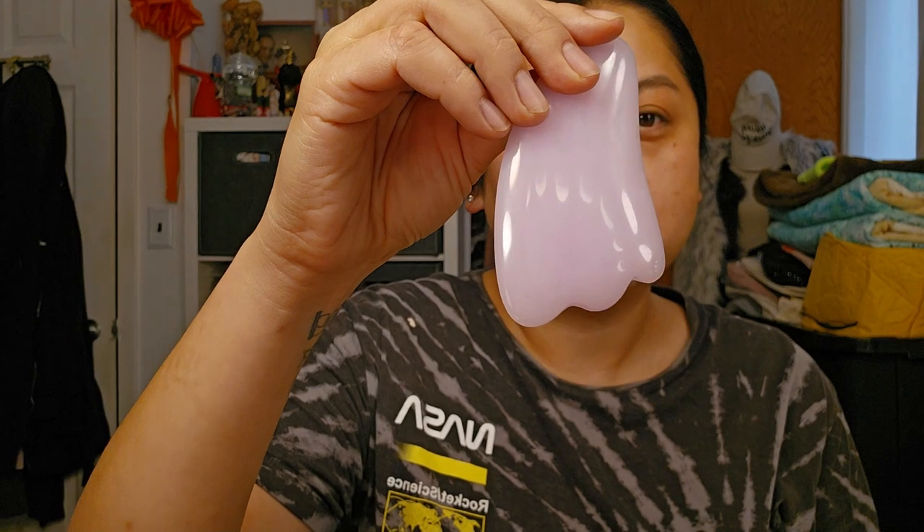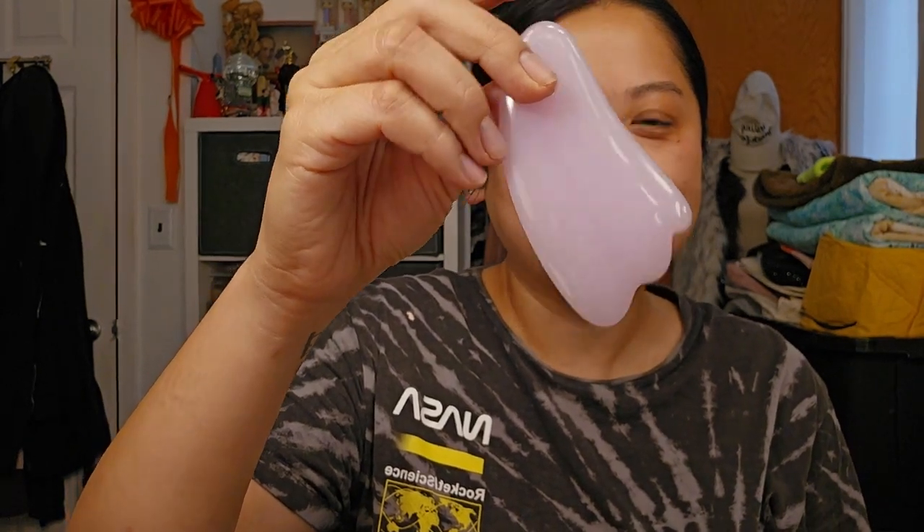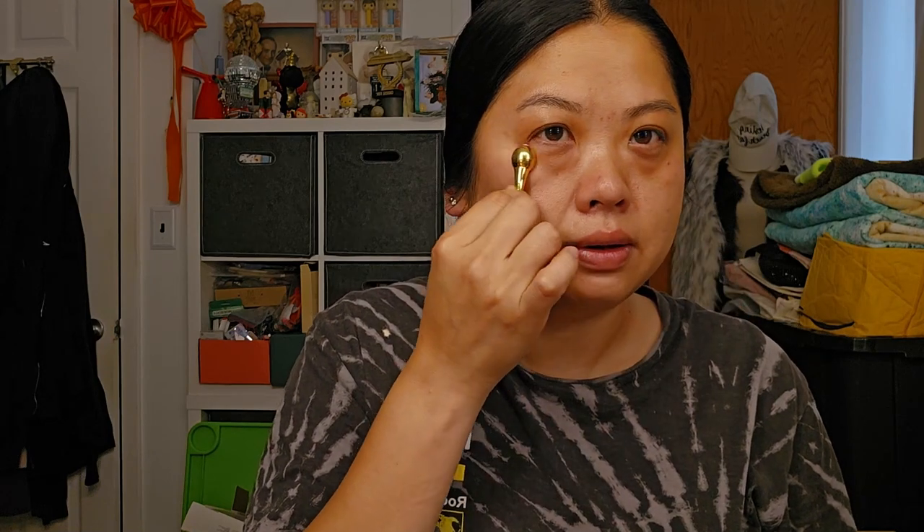Hey everyone — don't mind my shiny face, I just did my daytime skincare routine. I'm adding this on to the end of the video because I forgot to mention some tools I use. I have this gua sha from Daiso — it looks like a dinosaur foot to me — I use that after the more liquidy steps like serums, essences, and ampoules. I also have this eye roller from Target; it fits perfectly and is really cooling. I'm going to use it now because my eyes are puffy.